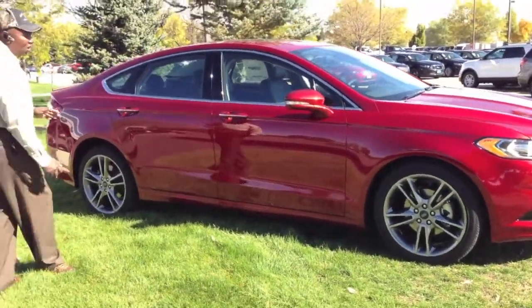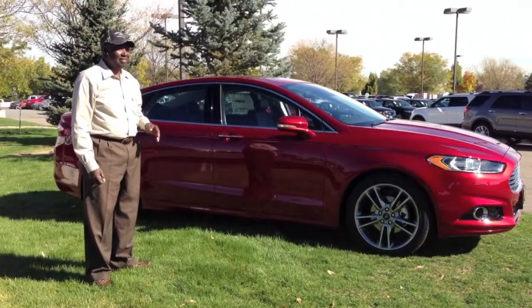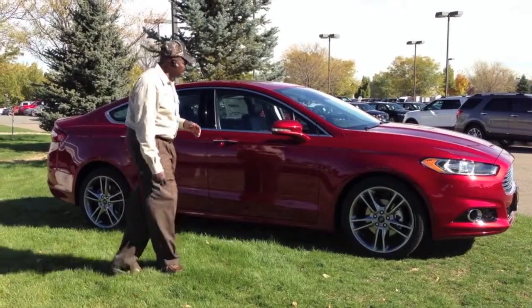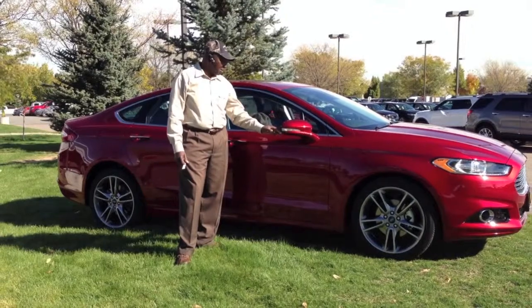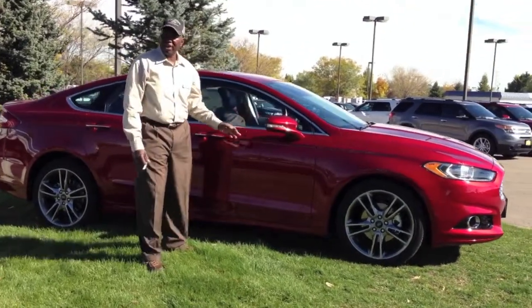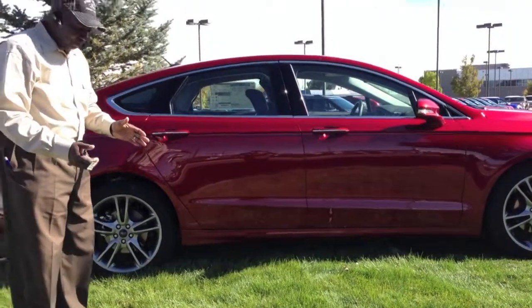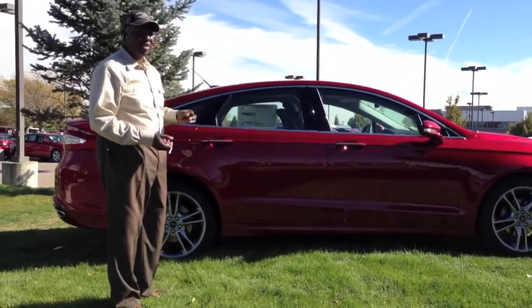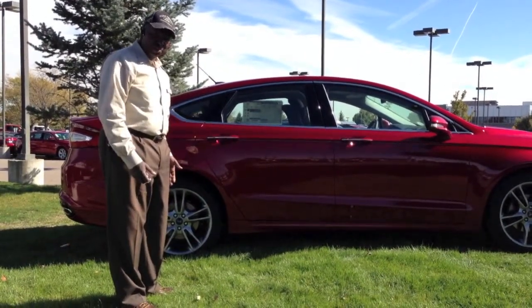This vehicle is also equipped with what they call GLIST and blind spot monitoring. Your GLIST system is going to light up an amber light when you have somebody in your blind spot, which is right about here where you can't see them. It will automatically show up as an amber light, letting you know that somebody's in your blind spot.